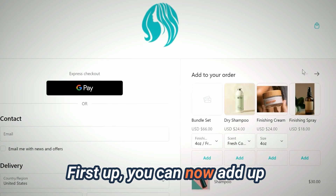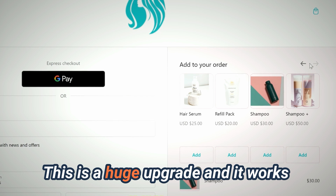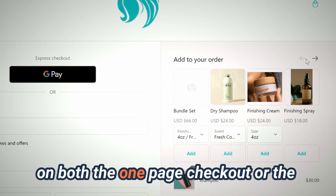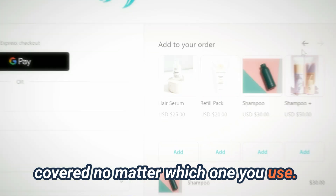First up, you can now add up to eight products directly on the Shopify Plus checkout. This is a huge upgrade and it works on both the one-page checkout or the traditional three-page checkout, so you're covered no matter which one you use.